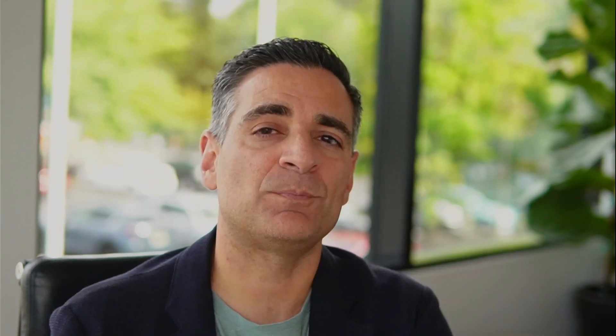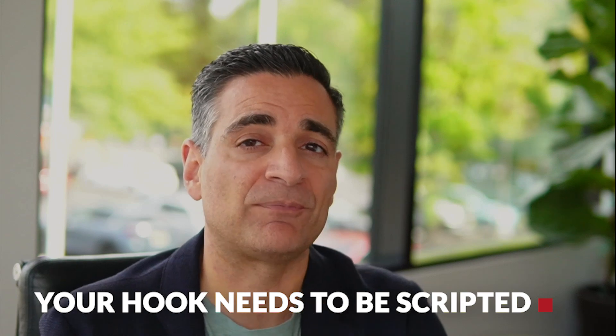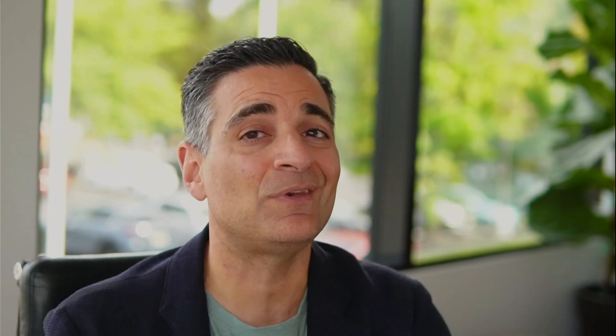Once you've done your outline, you need to put together your hook. The first three seconds of your video are going to determine whether people watch the next 15 seconds, and the next 15 seconds determine whether they watch the next minute or so — and overall, whether the video moves along and whether people actually engage with your content. Your hook needs to be scripted. You need to write those first three seconds in a way that people will watch and you'll have a chance to pitch them on that first 15 seconds.